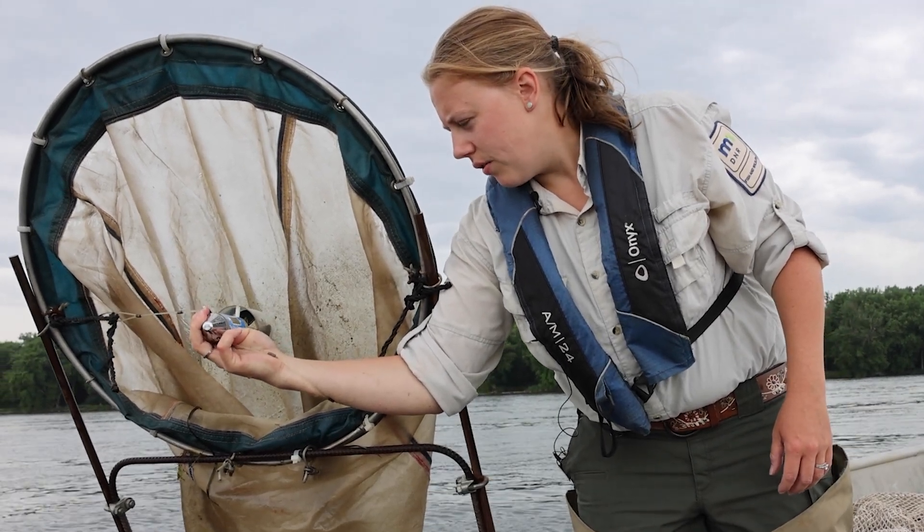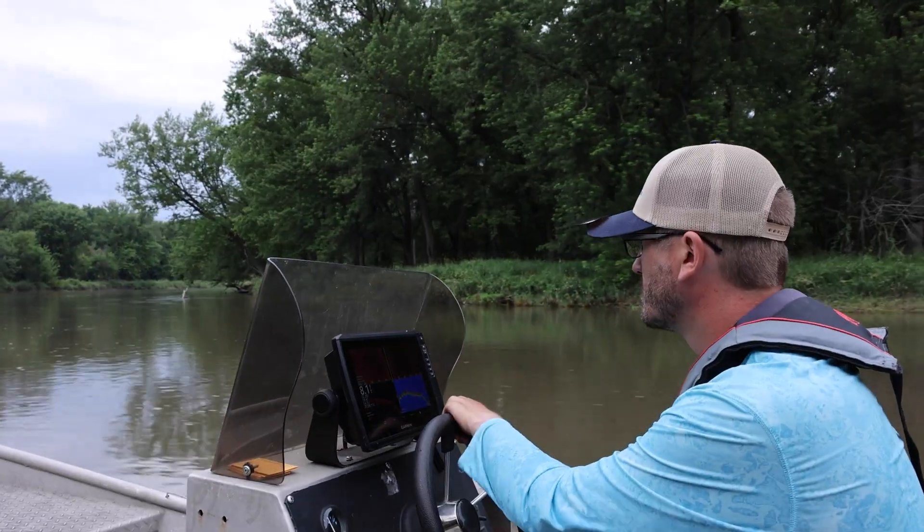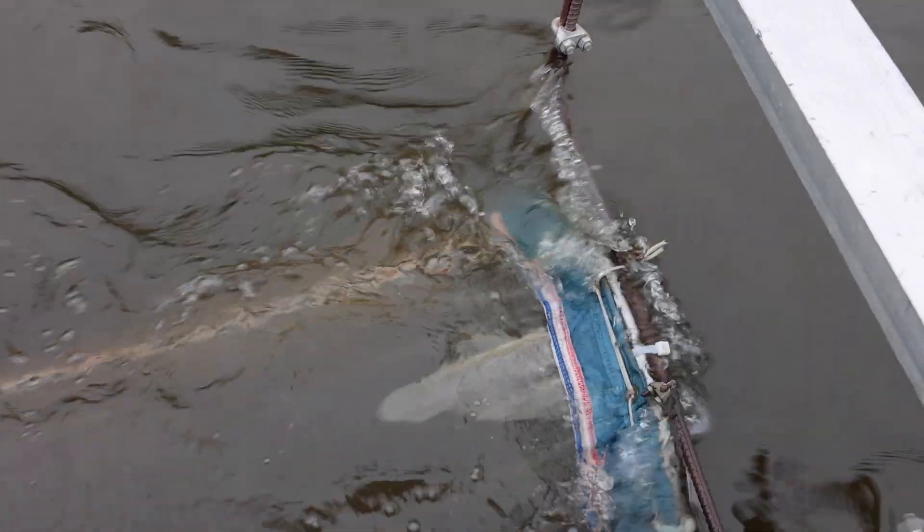2-2-8. Today we are out just below the confluence of the Root River with the Mississippi on Pool 8, down by La Crosse, to sample the water and monitor for reproductive populations of invasive carp.